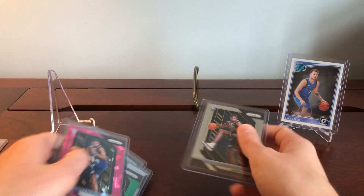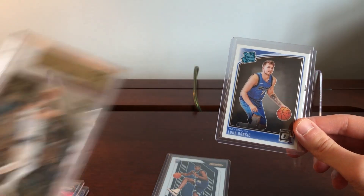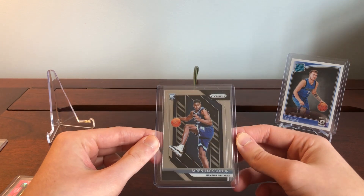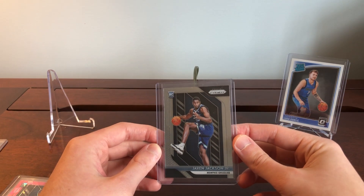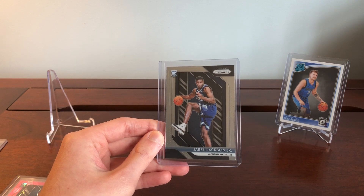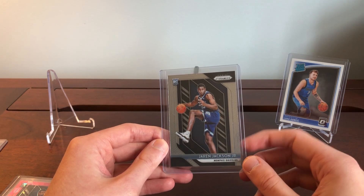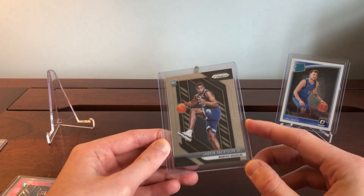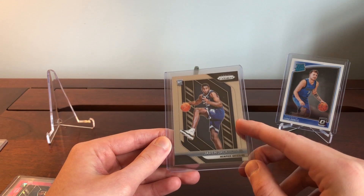For a final buying strategy point: we've seen Optic and Select run up in value a ton recently. Prizm used to outsell all of these by a mile, and the gap is really closing. While I still see some untapped value in Select, we're approaching the point where Optic and Select have increased so much that Prizm is starting to look like a surefire buy — it's not looking as overpriced anymore. With a long-term eye, people are only going to think of one card as a player's true rookie, and in my opinion that's going to be the Prizm.